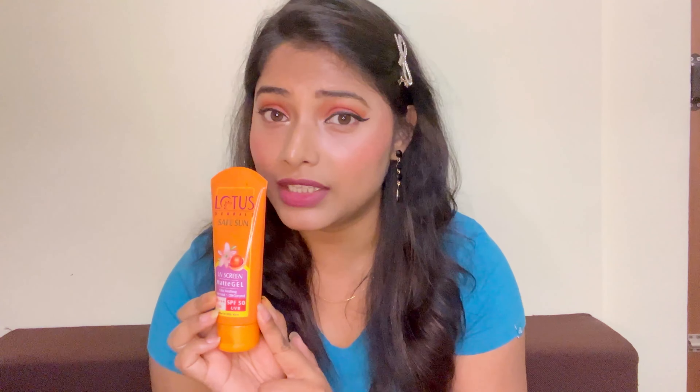Now this sunscreen is a matte finish sunscreen and it says on the packaging that it is for people with normal to oily skin. So if you have very dry skin, do avoid this sunscreen — it's not for you because it gives a matte finish. If you put it on dry skin, it will dry your skin and you won't be comfortable.